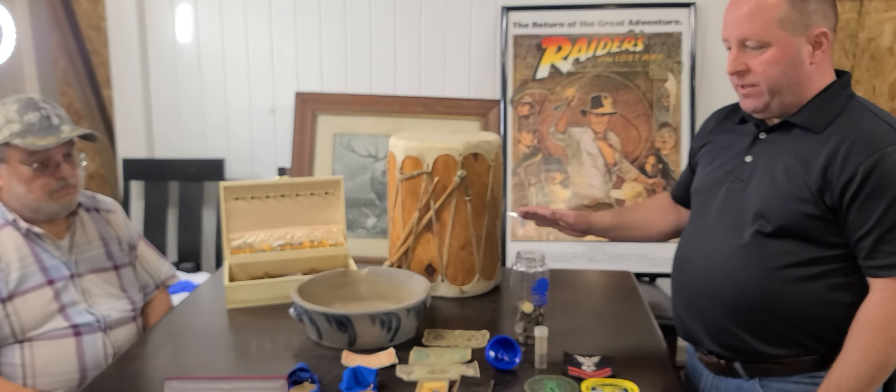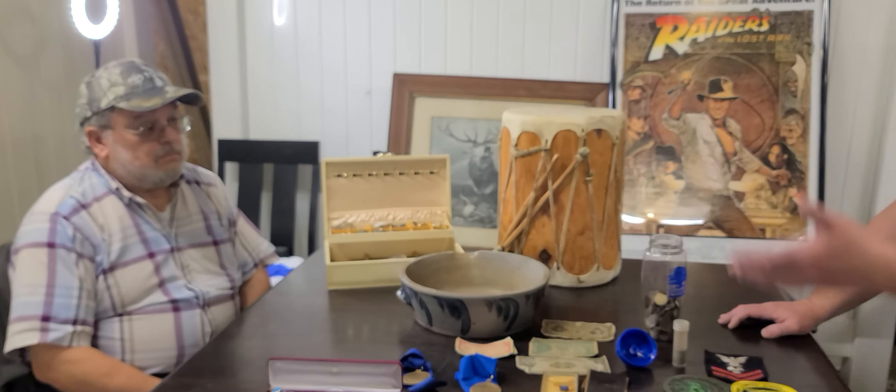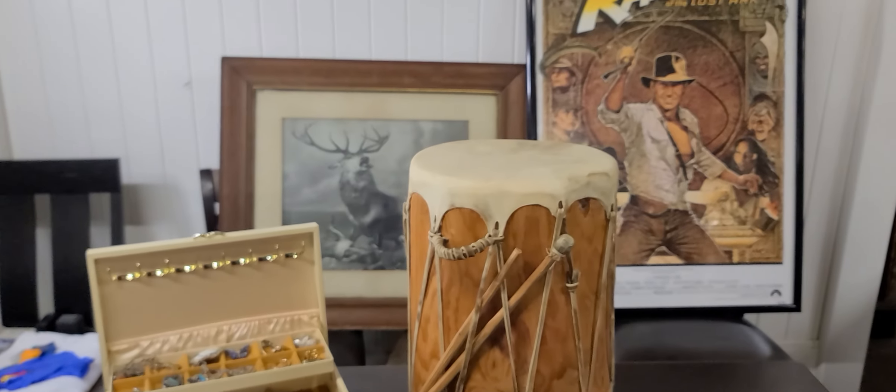Then he sells it to folks like me, who then try to sell it for a profit to a customer. Everything you see in our show today will be available for sale if Gene and I can come to a deal, which I'm hopeful that we can. Gene, with that said, it's all you. Why don't we start with the posters and the picture and kind of go from there?